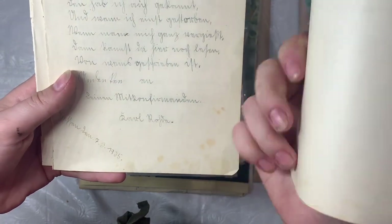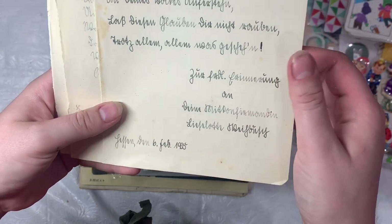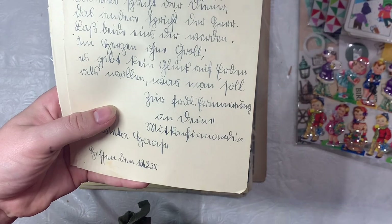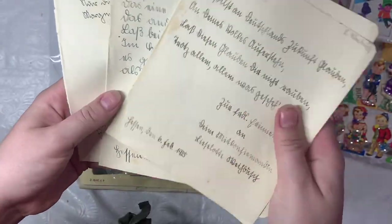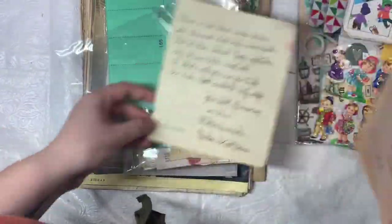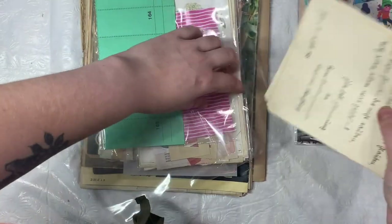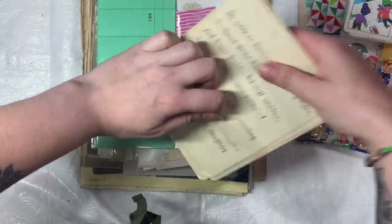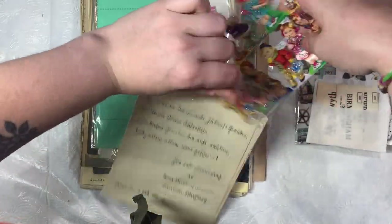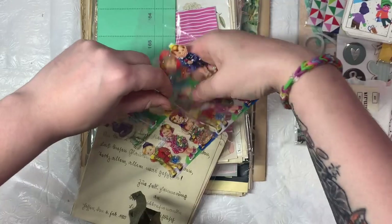And then these are — I think letters, or they're like journal entries or something like that. From 1935. I can't read them so I wouldn't be able to tell you. She lists stuff daily and weekly.